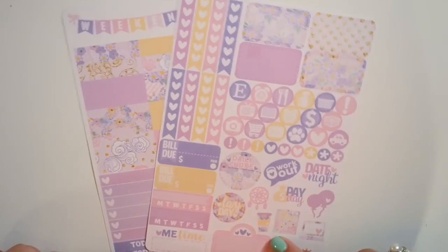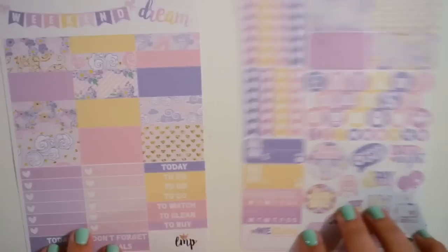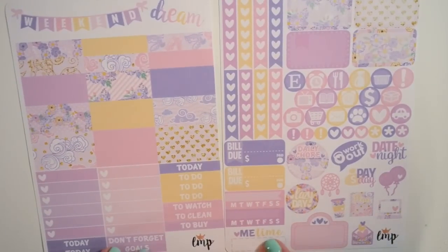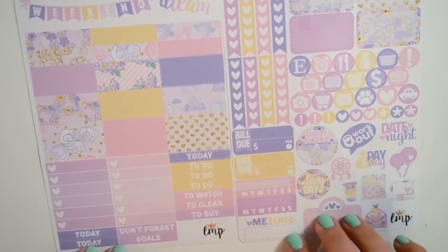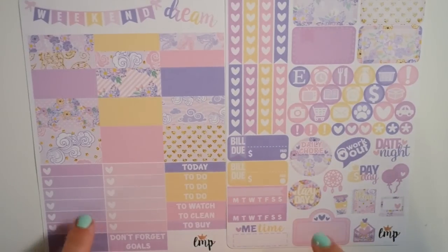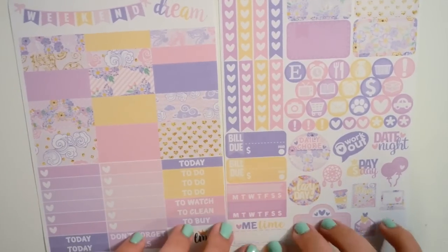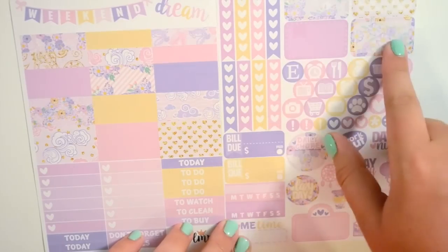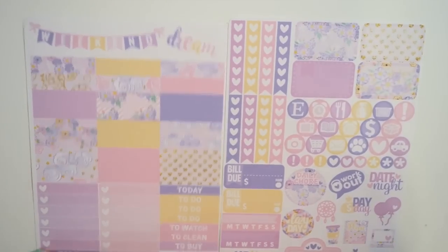Then I got the listing called the vertical kit spread, because I figured I would use it with the personal kit I bought from her shop. This is the Daydream collection. I wanted to do a no-white-space spread in my personal planner, so I picked this up — it has two ombre heart checklists, plenty of washi, some headers, more half boxes, and lots of icons. I think it's a beautiful color scheme and I'm really excited to use it.